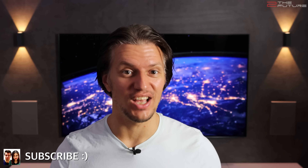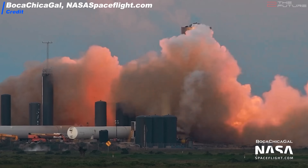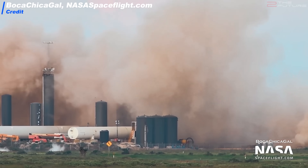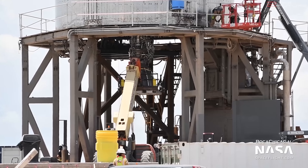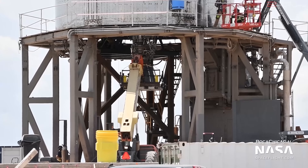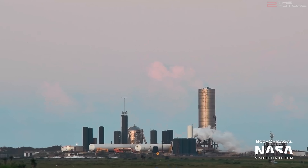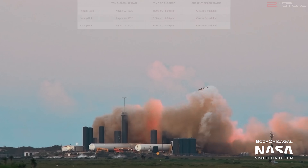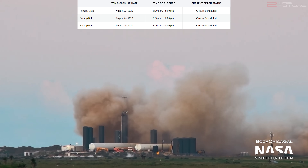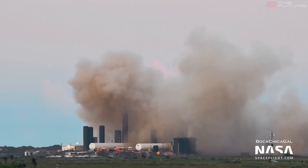At Boca Chica, all attention is now on SN6, and things are going well — we could already see the first static fire test of that prototype yesterday. The Raptor engine with serial number 29 had been installed on the 18th of August. Initially the static fire was planned for today, but since storms and rainfall are expected this week, they pulled it forward, with the primary road closure date already on Sunday — which was perfect, as the static fire test was successful.